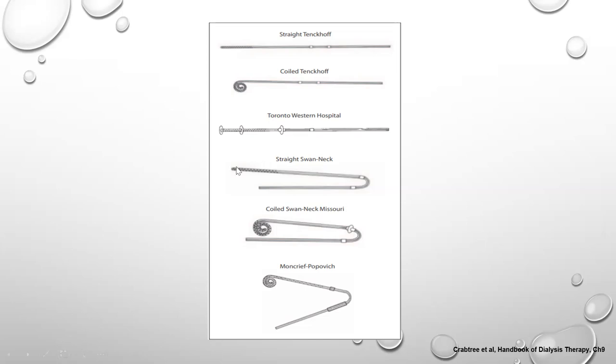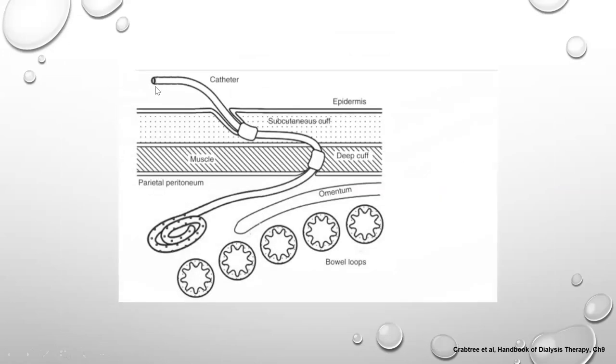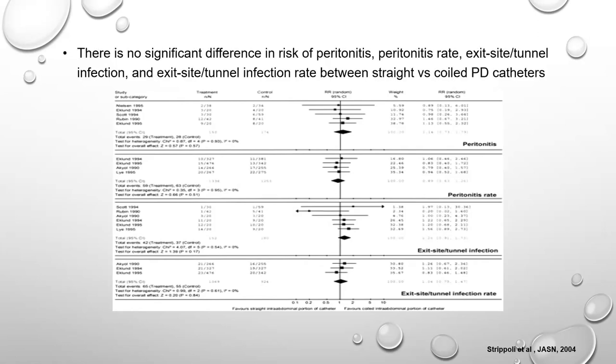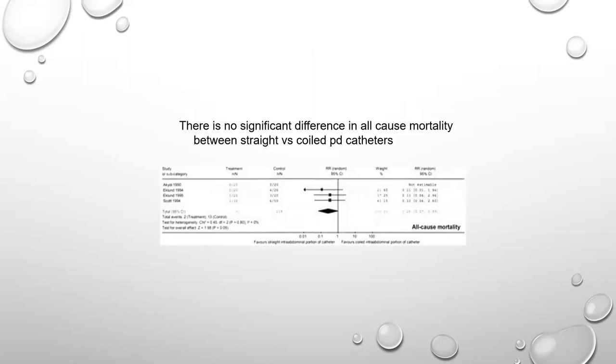The catheters also have holes inside to facilitate dialysate flow. This picture depicts the PD catheter in place with the first cuff embedded in the subcutaneous tissue, the other cuff embedded in the muscle, the external segment outside the skin, and the internal segment in the peritoneum. Recent meta-analyses have shown no significant difference between catheter types — coiled or straight — in peritonitis rate, exit site infection rate, or all-cause mortality.